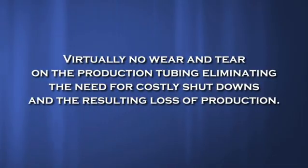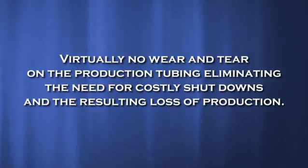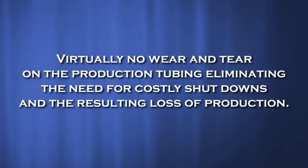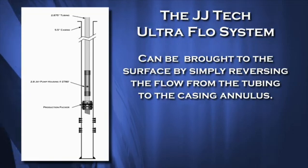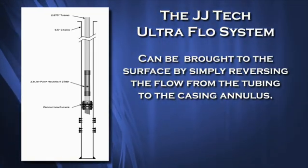Because there are no sucker rods associated with the UltraFlow system, there is virtually no wear and tear on the production tubing. This eliminates the need for costly shutdowns and the resulting loss of production. However, should the downhole pump ever need to be retrieved, it can be brought to the surface by reversing the flow from the tubing to the casing annulus.